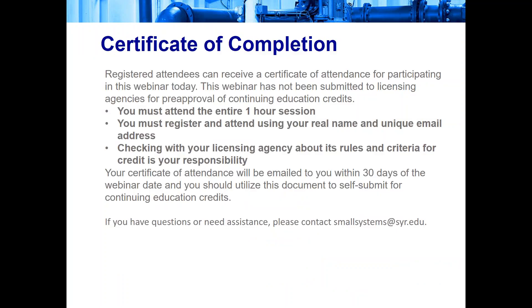You can reach the website at www.efcnetwork.org. Please allow two weeks for processing and posting of these materials. As a courtesy, we like to provide a certificate of attendance for participating in our webinars. This webinar has not been submitted to licensing agencies for pre-approval of continuing education credits. You must attend the entire 60-minute session by logging into GoToWebinar with your unique registration link to receive a certificate. Certificates will be sent via email within 30 days.